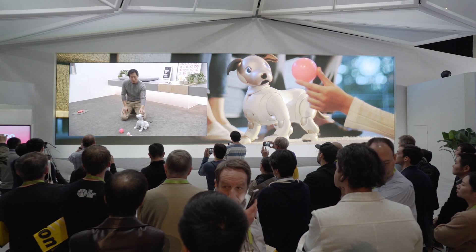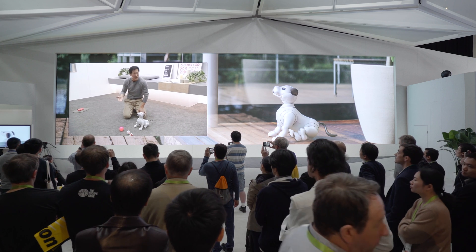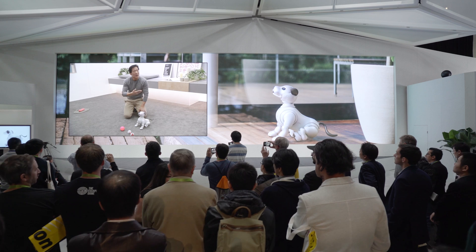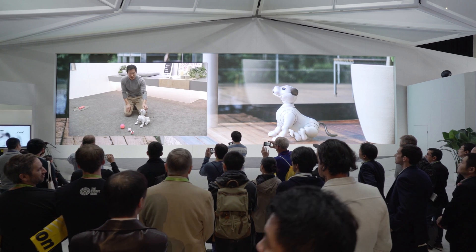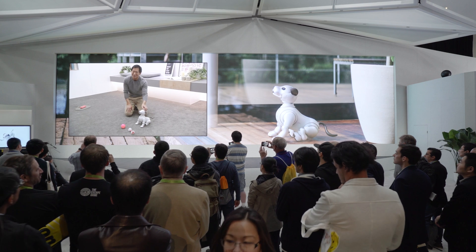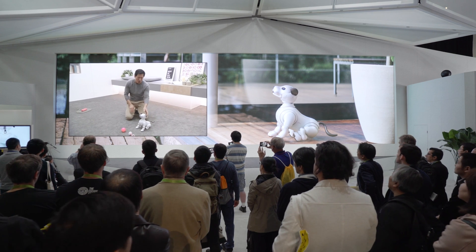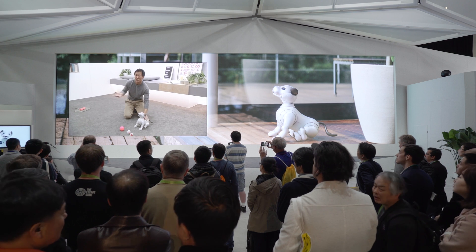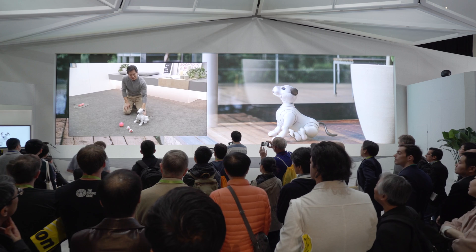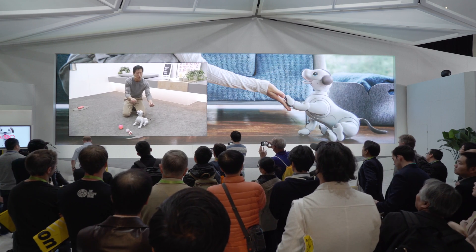And finally, let's talk about growth. Aibo's artificial intelligence allows him to grow and change alongside of you. The Aibo that you first bring home will be different from the Aibo that you've had for a year, and no two Aibos are the same because no two owners are the same. Your approach shapes Aibo, so he can be a quiet companion or a boisterous adventurer, just depending on how you nurture him. You can even teach Aibo new tricks by touching his paws and guiding him through the motions.